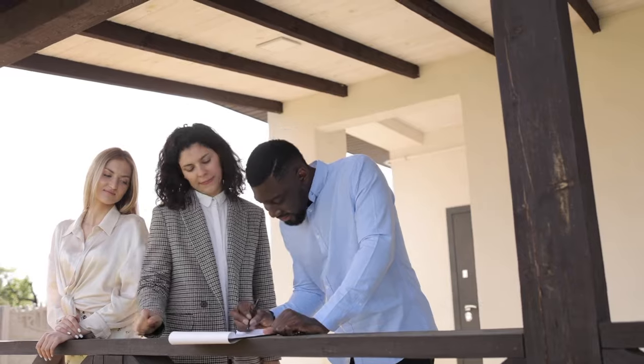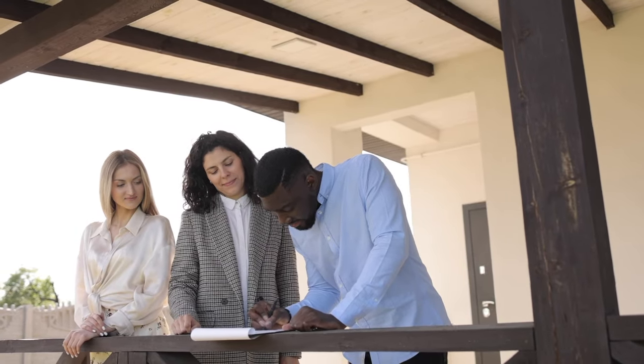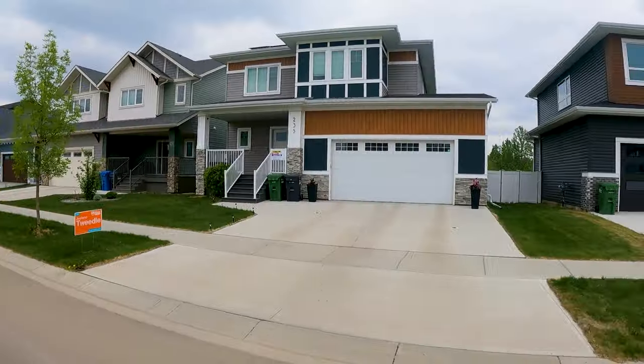Now we move into the buyer's due diligence phase. Whatever conditions we have in the contract — typically if you're not paying cash, a finance condition and a property inspection — this is when we move into that phase, whether it's five, seven, or ten business days, to satisfy those conditions. At this point the buyer has the option to back out of the contract if they don't like anything that comes up in the property inspection, or if the finances don't get approved.